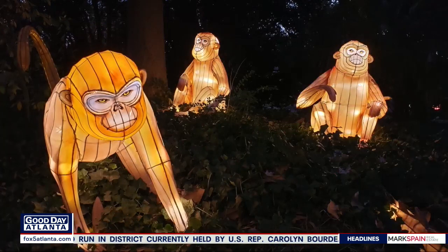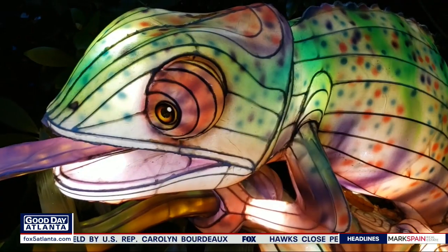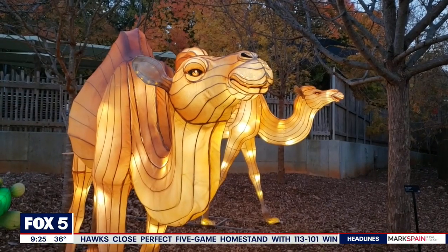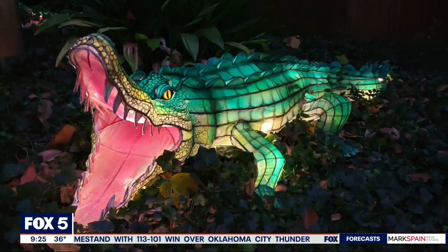So Illuminates is a nighttime journey through the zoo, which is something different than we have done before. This is our inaugural offering to some of Atlanta's holiday light festivals. We have about 80 lanterns strewn throughout the zoo — lots of different animals, lots of different flora and fauna, just a journey through the natural world in a different way. It really does turn it into a dreamland at night.